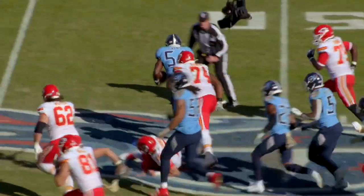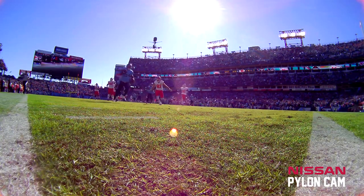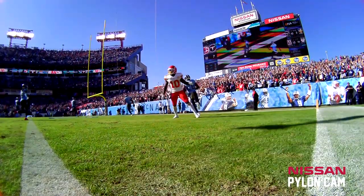Not only does he recover the fumble, he scoops it up, and now you can watch with the Pylon Cam as he's running towards the end zone. Huge score right in your face on the Pylon Cam — a big turning point in this ball game.